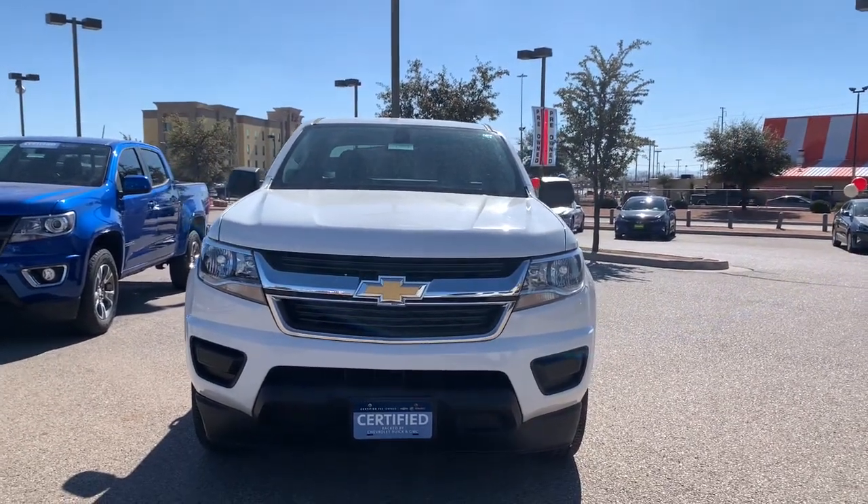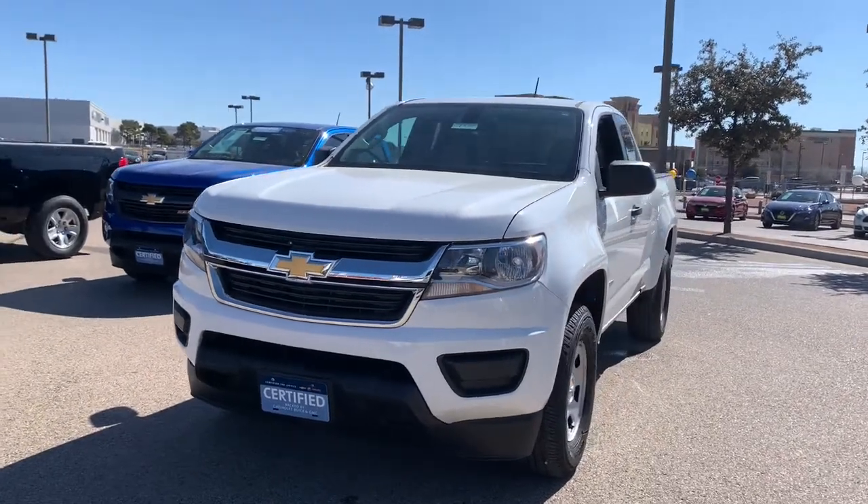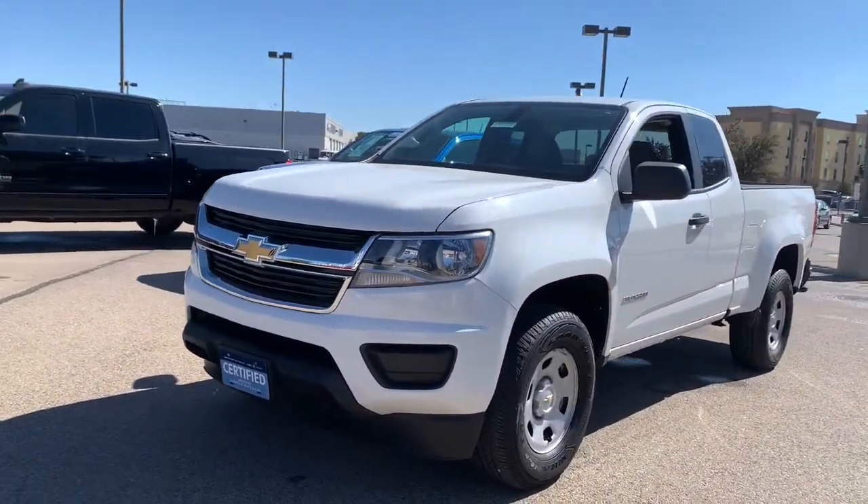Here is a wonderful 2019 Chevrolet Colorado. This vehicle still has fewer than 30,000 miles on the clock, so it won't last long.